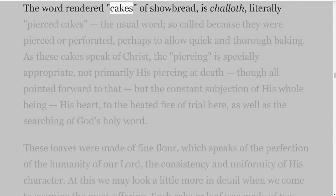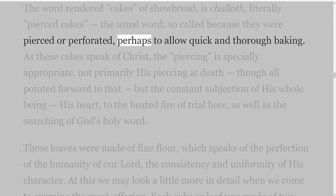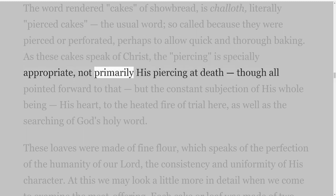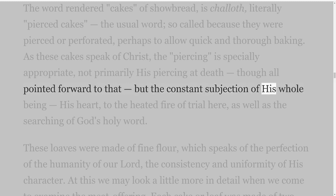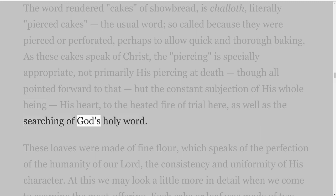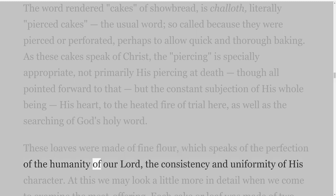The word rendered 'cakes of showbread' is chalith, literally 'pierced cakes,' so called because they were pierced or perforated, perhaps to allow quick and thorough baking. As these cakes speak of Christ, the piercing is specially appropriate — not primarily his piercing at death, though all pointed forward to that, but the constant subjection of his whole being, his heart, to the heated fire of trial here, as well as the searching of God's holy word. These loaves were made of fine flour, which speaks of the perfection of the humanity of our Lord, the consistency and uniformity of his character.